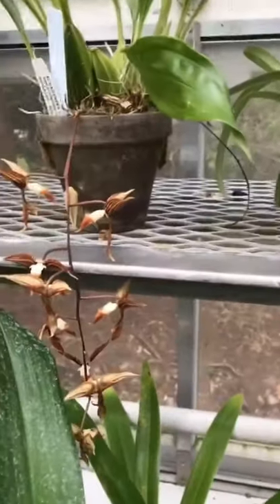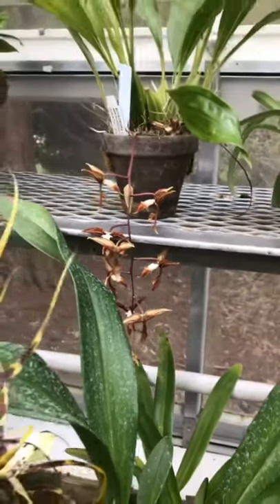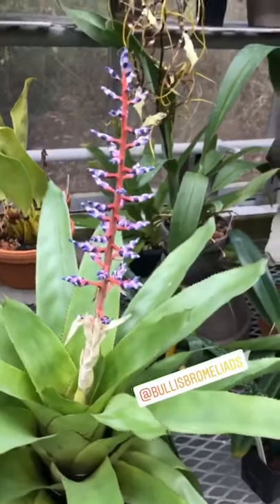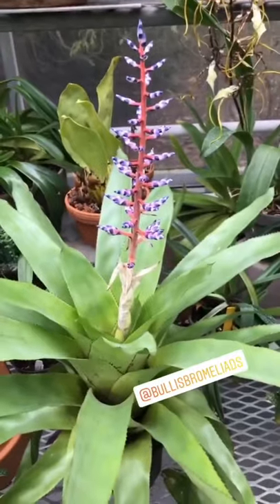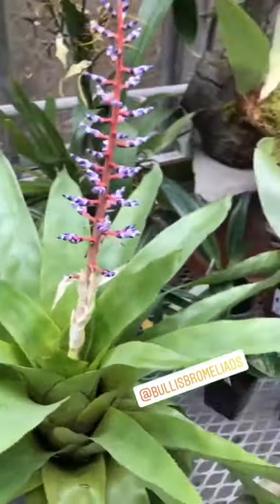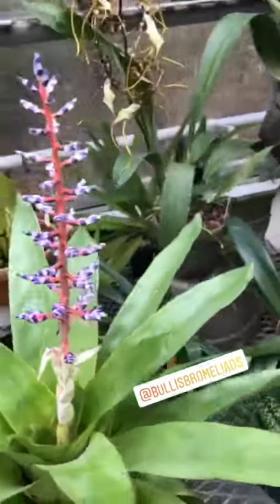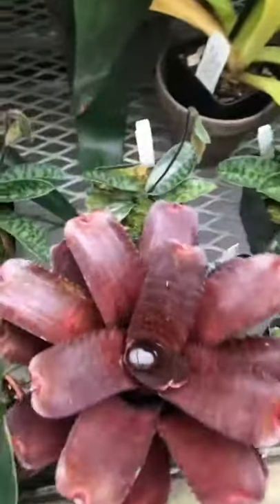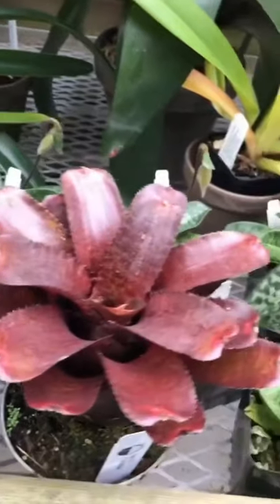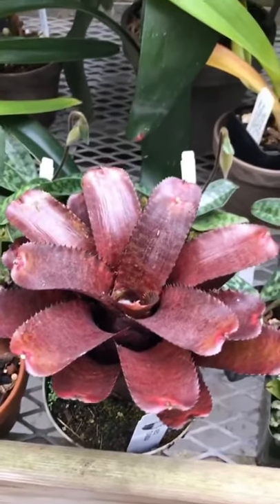And another awesome Gongora — Gongora superflua. I'm not all orchid crazy. This is an awesome Bromeliad from Bullis Bromeliads — this is Aechmea Del Mar. Those colors are unreal. Another beautiful Bromeliad from Bullis, this is Aechmea Tunisia, which I'm absolutely in love with.